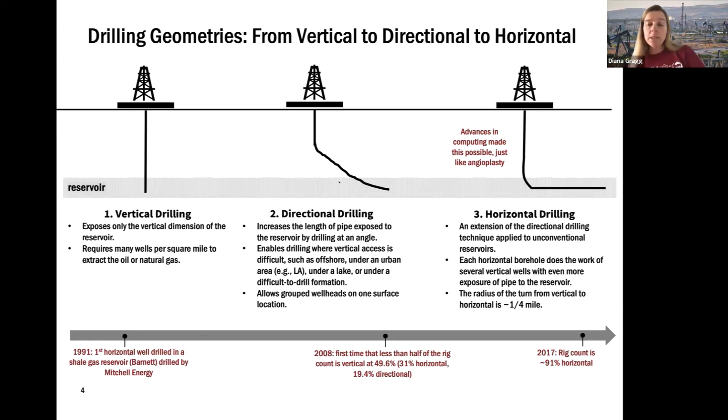The advancement we're really making use of today is horizontal drilling. That allows us to drill down to the reservoir and then drill horizontally within the reservoir, really contacting a lot of it. A single well can access much more of the reservoir, so you get much more production out of a single well than we used to with just vertical drilling.